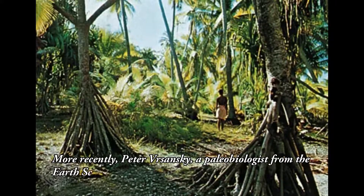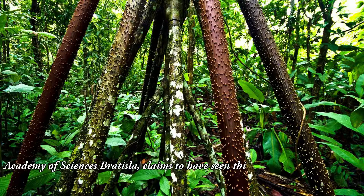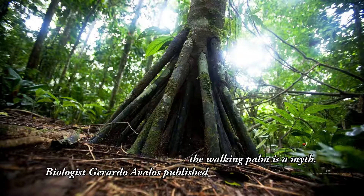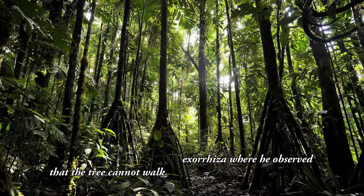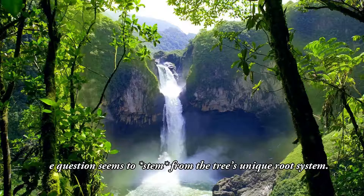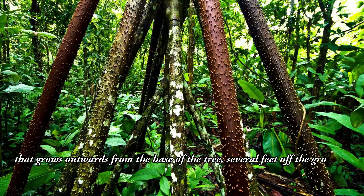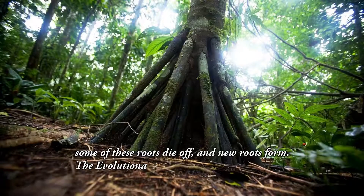More recently, Peter Varsansky, a paleobiologist from the Earth Science Institute of the Slovak Academy of Sciences in Bratislava, claims to have seen this phenomenon firsthand. However, other scientists insist the walking palm is a myth. Biologist Gerardo Avalas published a detailed study on Socratea exorrhiza, where he observed that the tree cannot walk because its roots don't move. The question seems to stem from the tree's unique root system — unlike other trees with roots fully hidden underground, the walking palm has a higher root system that grows outwards from the base, several feet off the ground. Over time, as soil erodes, some of these roots die off and new roots form.